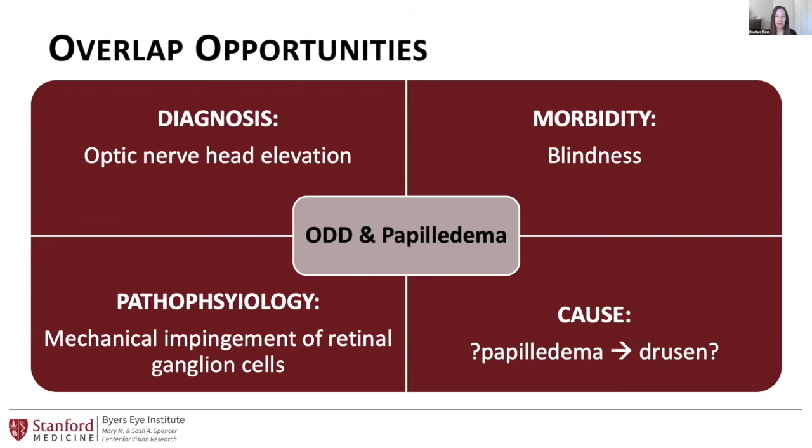With that, I'll close with a lot of questions, which is the point of the symposium today and having the optic disc drusen center so that we can start to answer them. I'd be pleased to answer any questions.